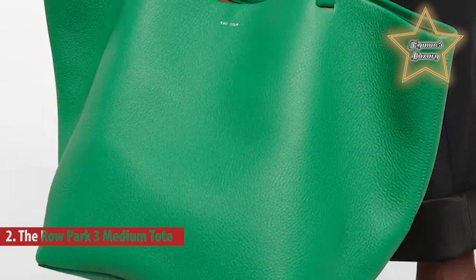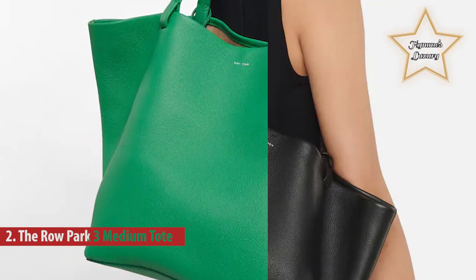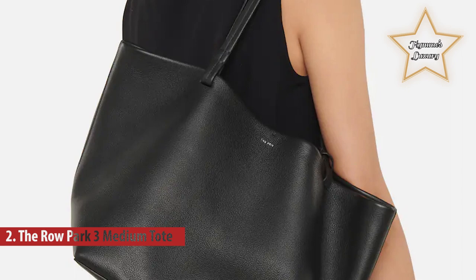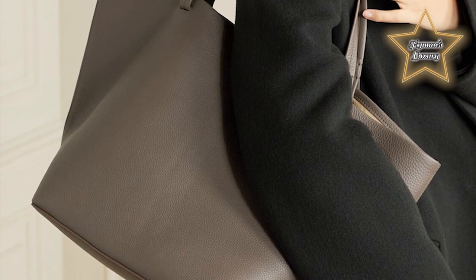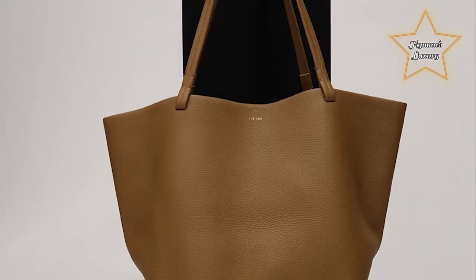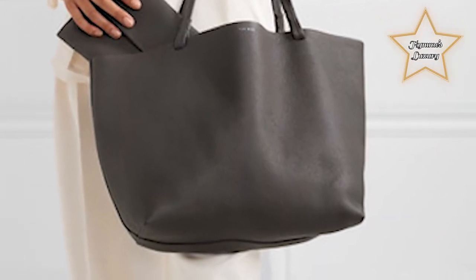Number two: The Row Park 3 Medium Tote. The Row's Medium Park 3 tote is a timeless, versatile accessory that's great for the office, weekends, and travel alike. Sized to hold all your essentials plus a tablet or notebook, it's been made in Italy from supple leather and has slim, elegant handles. The handle drop measures 23 centimeters (9.1 inches).